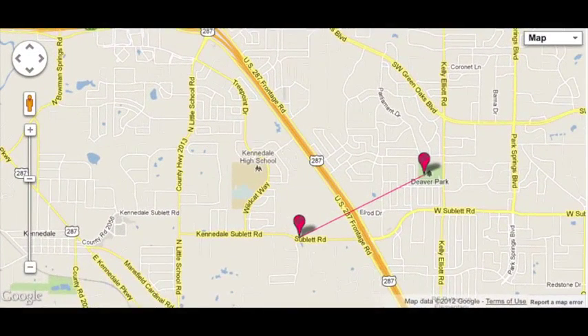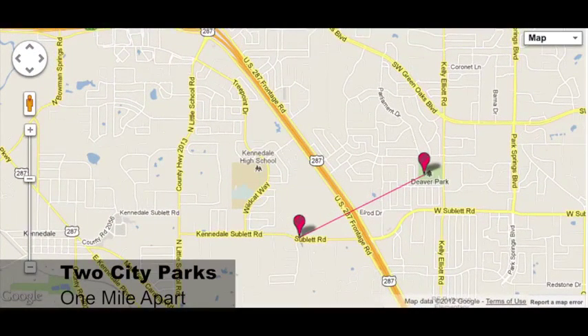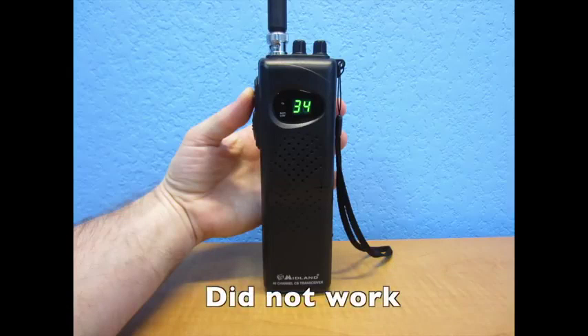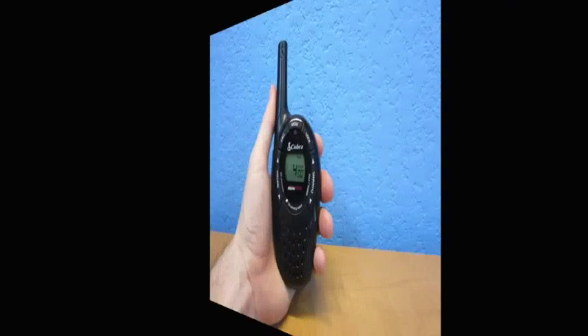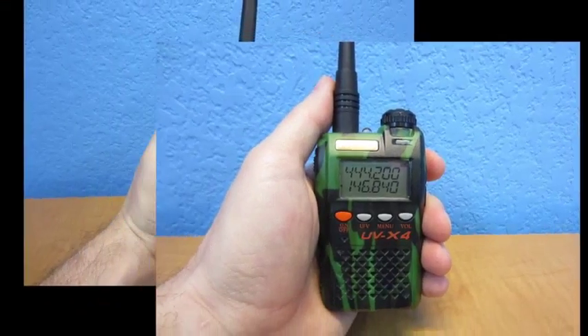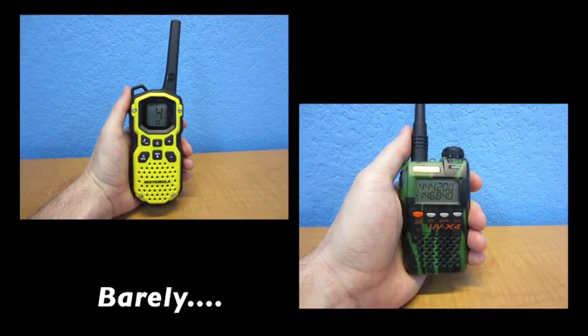The next test was also at two different parks that were one mile apart, but the geography was poor since there was a hill between us. The CB radio did not work — you could just barely tell somebody was talking, but it was not intelligible. The Cobra radio did not work at all. The Motorola and the ham radio worked, but it was difficult to understand each other.